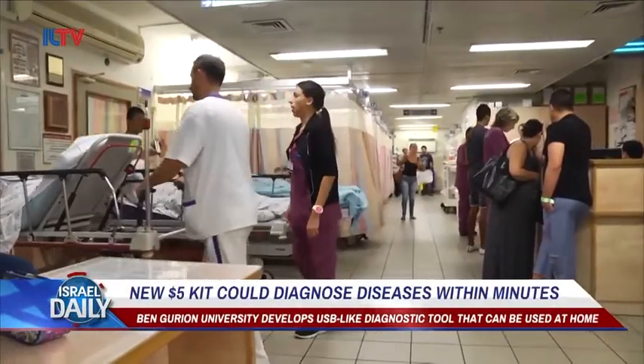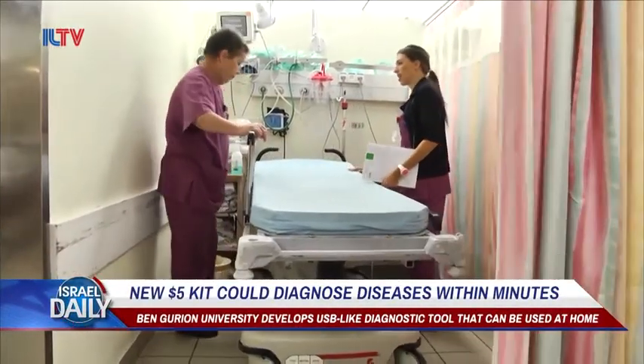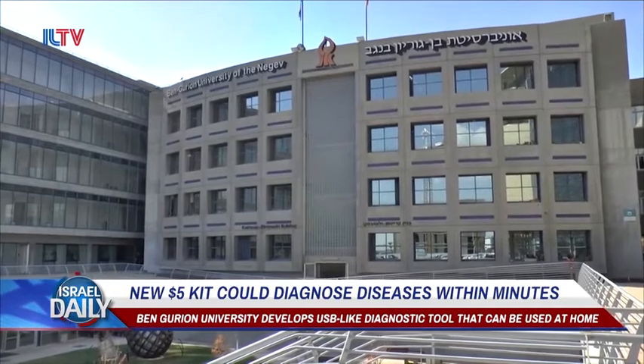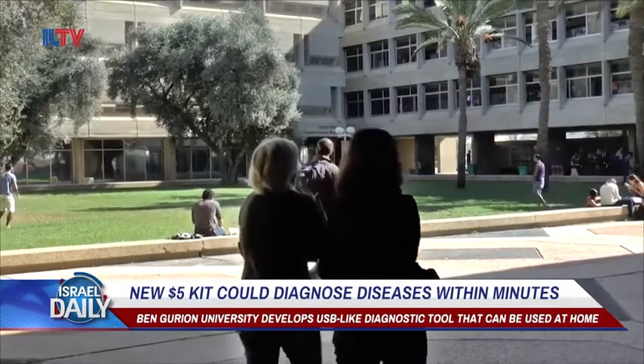Today, to diagnose a disease, a patient needs to conduct a blood test at a hospital or a specialized lab, and sometimes it can take days to get the results. The technology arm of Ben Gurion University has created two biosensor kits that can diagnose stroke symptoms and dengue fever within minutes.